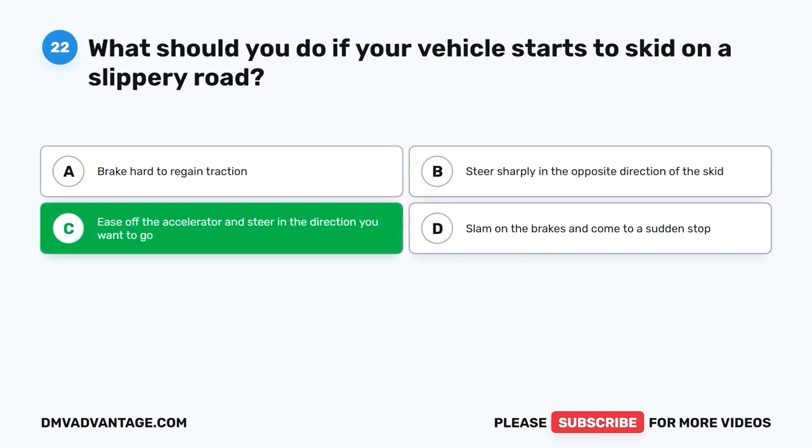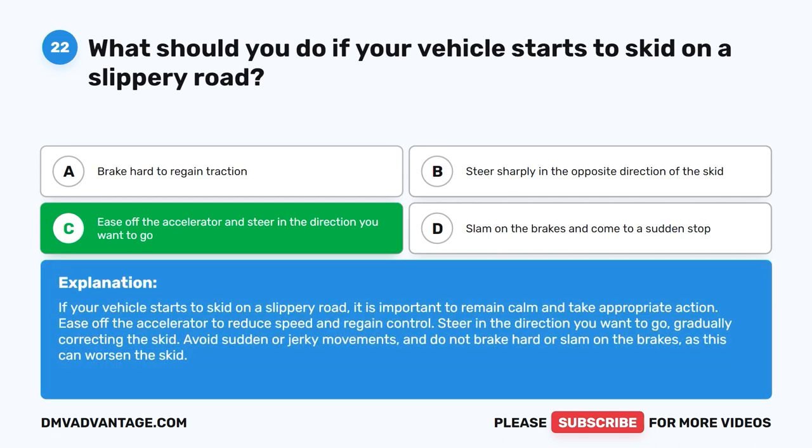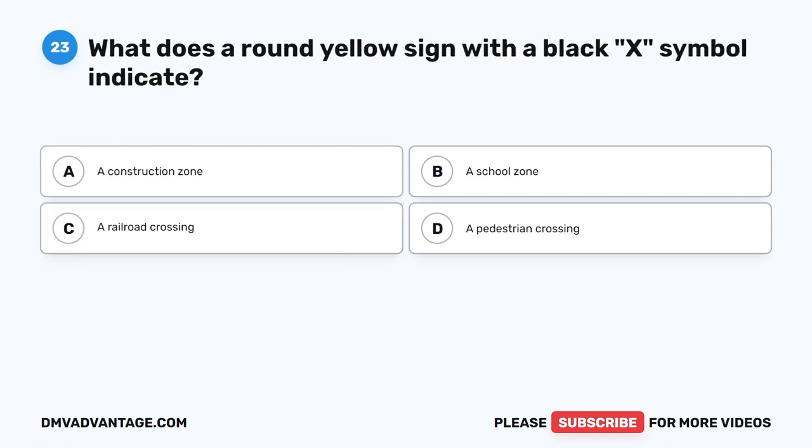The correct answer is C. Ease off the accelerator and steer in the direction you want to go. If your vehicle starts to skid on a slippery road, it is important to remain calm. Ease off the accelerator to reduce speed and regain control. Steer in the direction you want to go, gradually correcting the skid. Avoid sudden or jerky movements and do not brake hard or slam on the brakes, as this can worsen the skid.